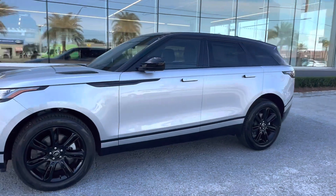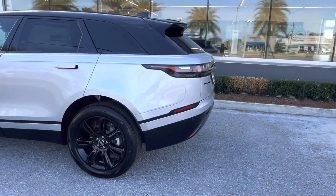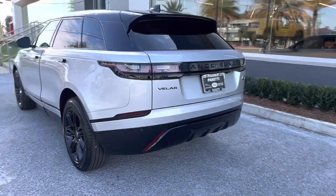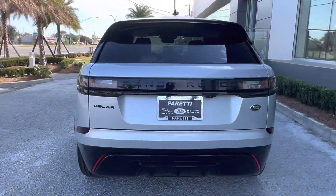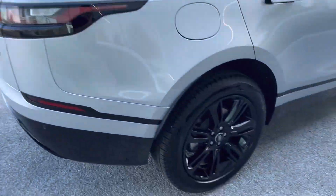Today we have our brand new 2023 Land Rover Range Rover Velar R-Dynamic S. This vehicle features a Hakuba Silver exterior which has a nice gloss finish to it, as well as the black trim package which gives us those nice black letters.